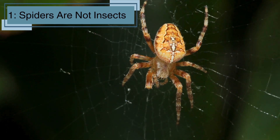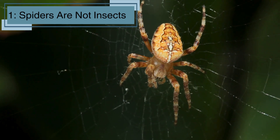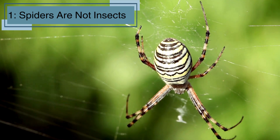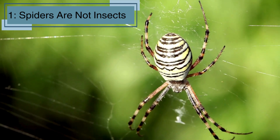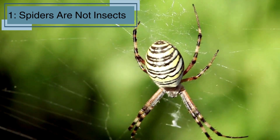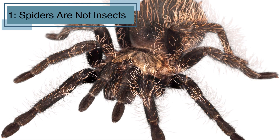Spiders are not insects, even though they have lots of legs. Unlike insects, spiders have 8 legs, while insects only have 6. They also have 2 main body parts — the cephalothorax and the abdomen — instead of 3 like insects. Spiders are actually arachnids, a special group of animals that include scorpions and ticks.